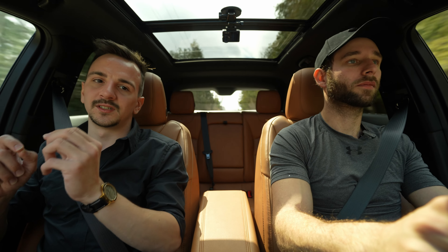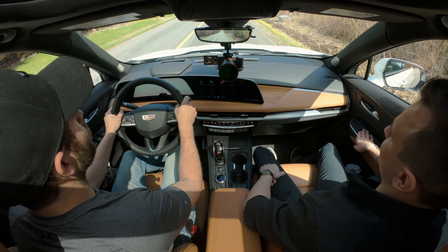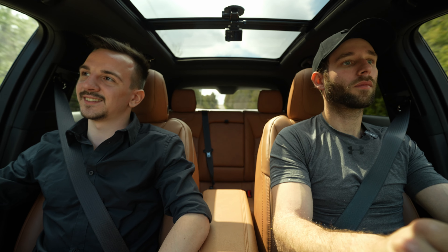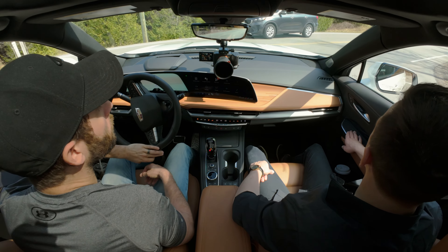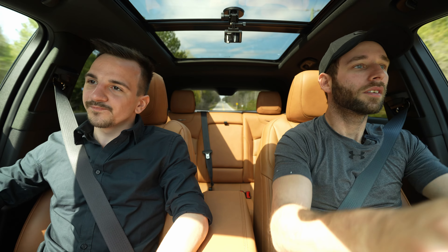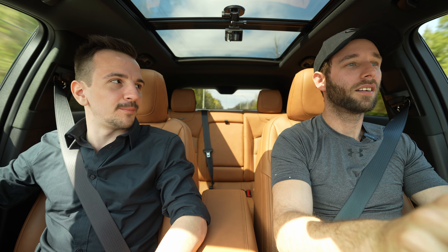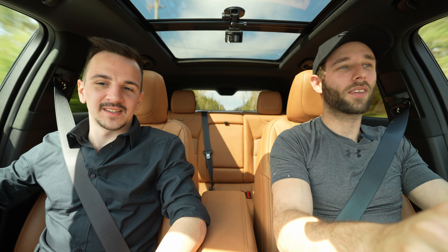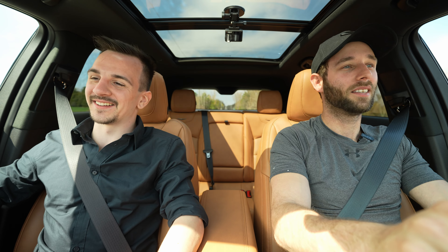The brakes are actually quite progressive and nice to use — not over-boosted at all. Steering is fairly light. There's just not a lot going on with this powertrain — it's not trying to be exciting and it isn't. Not an exciting drivetrain whatsoever.